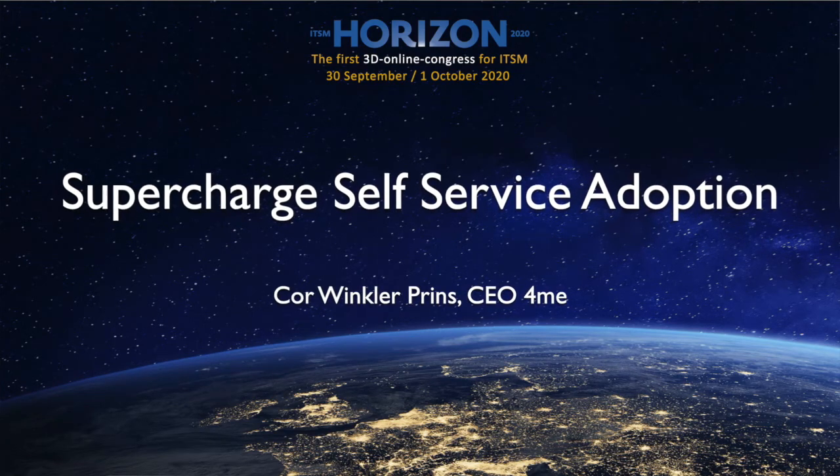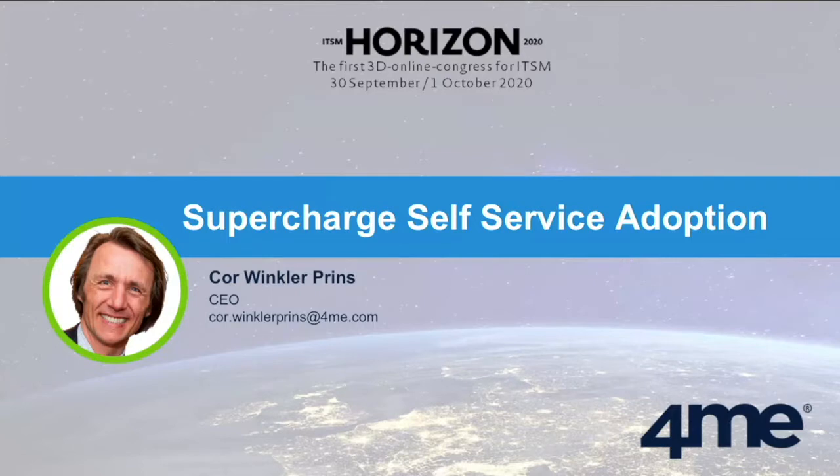The topic is a little bit different from what I usually present — this is very practical. It's not a very highbrow topic about a new methodology or something. It shares a really interesting observation that we came across in a study from EMA, but I'll get to that a little later. That study was actually about enterprise service management, but it has a very interesting spin on what organizations can do to drive usage of their self-service portal.